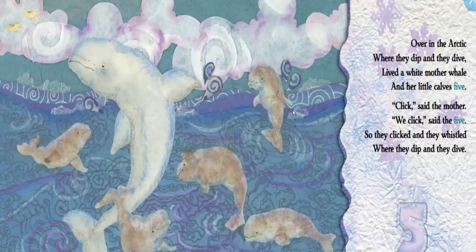Over in the Arctic, where they dip and they dive, lived a white mother whale and her little calves five. Click, said the mother. We click, said the five. So they clicked and they whistled, where they dip and they dive. This is a special type of whale called the beluga whale, and it does something very special. The verb they used is click — what they do is click and make sounds with their mouth to communicate with the other whales.